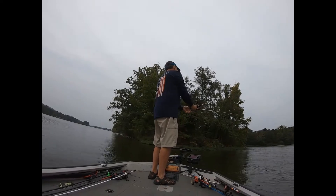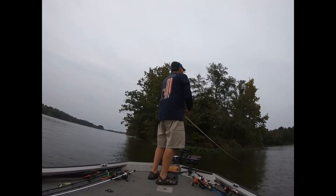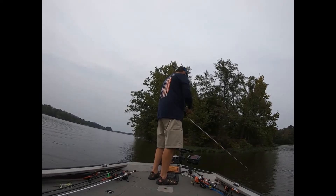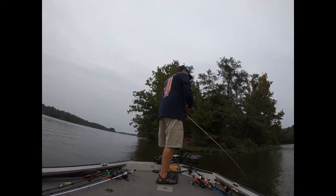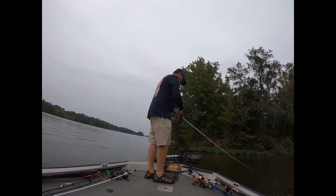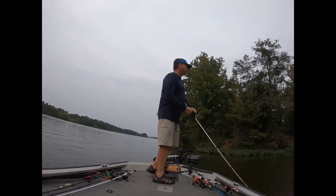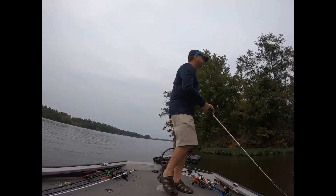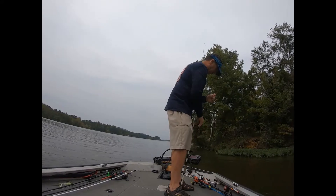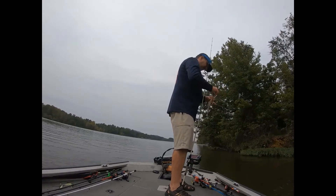There's something there. We are post-frontal — the front came through last night, so that slows things down. There's one right there, stay down. Little bitty one. Alright, that's some feedback from our find-bait-fish theory here.